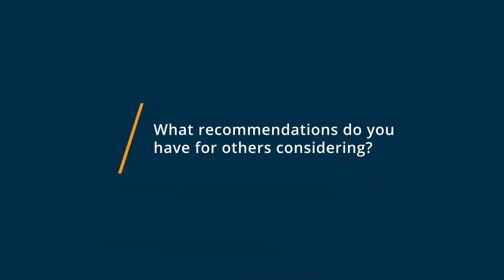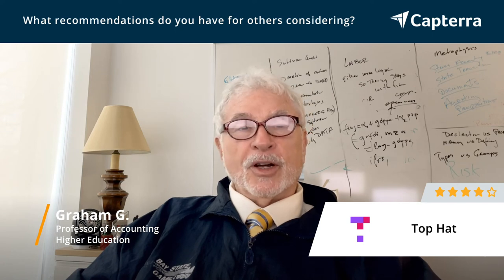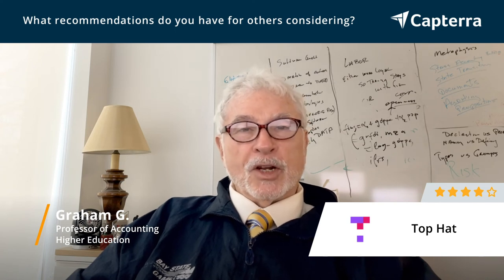I have used Top Hat mostly for multiple choice questions. I give my students a couple short answer questions. It's really not a problem — well, it has a little bit to do with Top Hat, but a lot to do with students who can't spell. If I give them the option of typing in answers, out of 25 students I can get 30 different correct answers because they can't spell their words correctly.